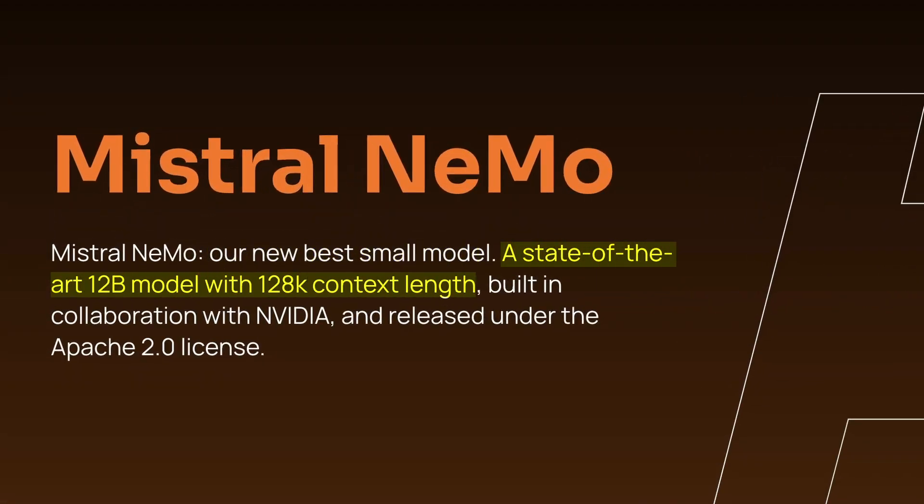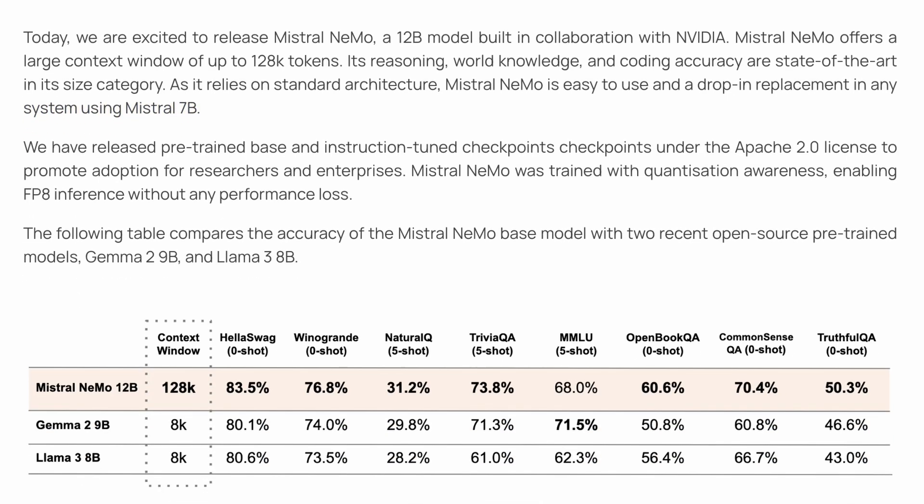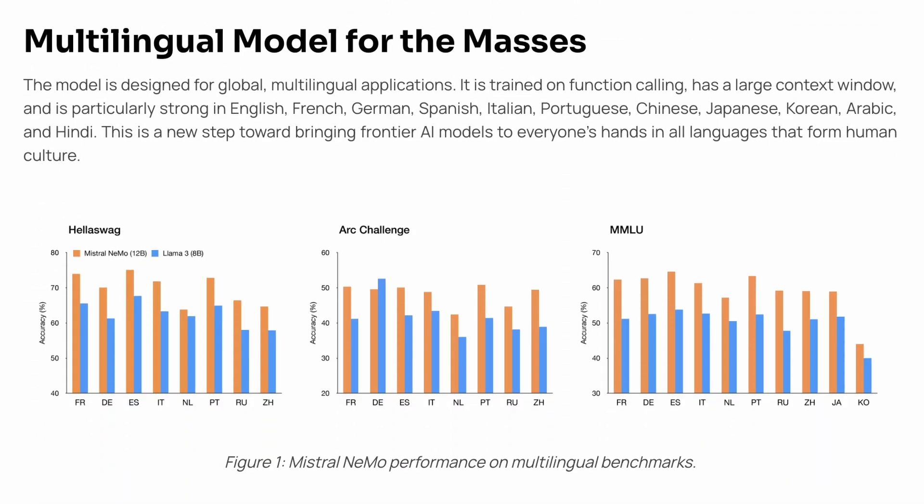It is a state-of-the-art 12B model with a 128k context length, built in collaboration with NVIDIA. They say its reasoning, world knowledge, and coding accuracy are state-of-the-art in its size category. It is also trained with quantization awareness, enabling FP8 inference without any performance loss. They also say it's a good drop-in replacement for Mistral 7B and supports multiple languages.